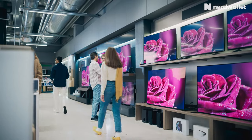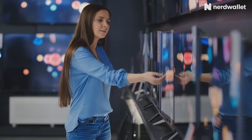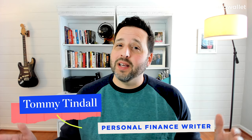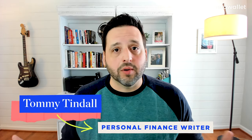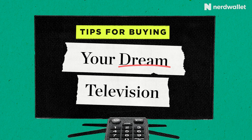Buying a TV shouldn't be hard, but it kind of is. There are simply too many options out there, and it's way too easy to spend $1,000 on a whim these days. When is the best time to look for a TV to save money, and what should the casual shopper look for? Well, it's my job to help you save money, and I geek out on things like TVs, so I'm going to try to make it easy for you.